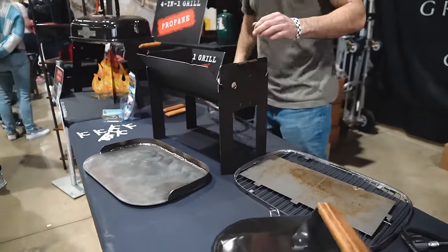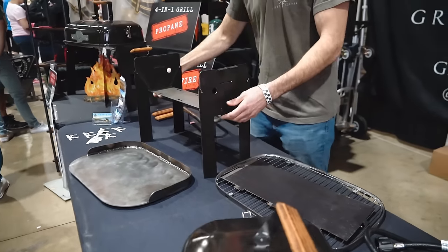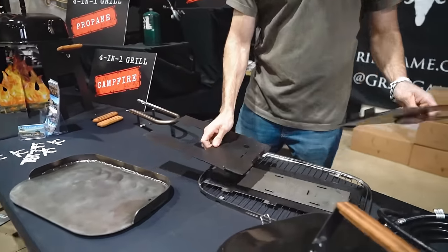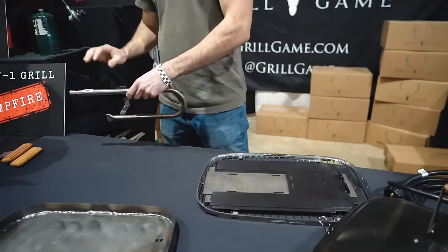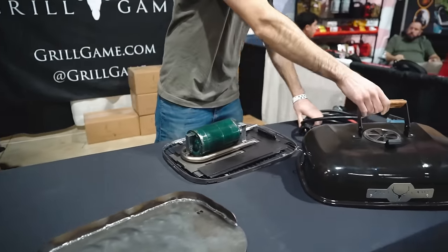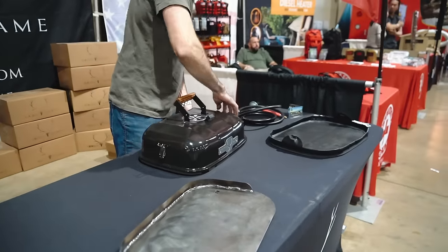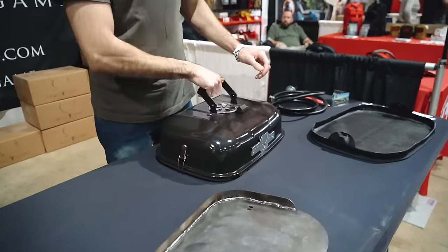Take all the parts — even the propane and all the components will nest. Drop it right in here, just grab it and go. The whole thing with everything included is about 25–26 pounds. Super portable, checks a lot of boxes. Lets you leave a lot of stuff at home so you're not dragging around a fire pit and a stove and a barbecue.